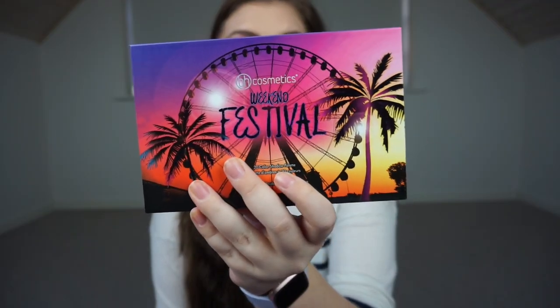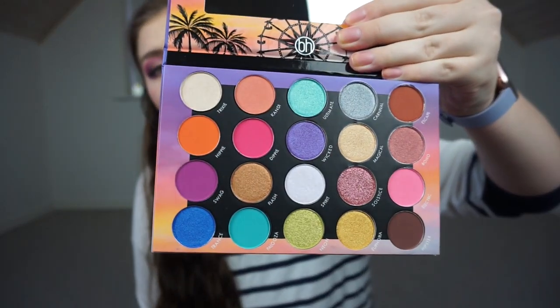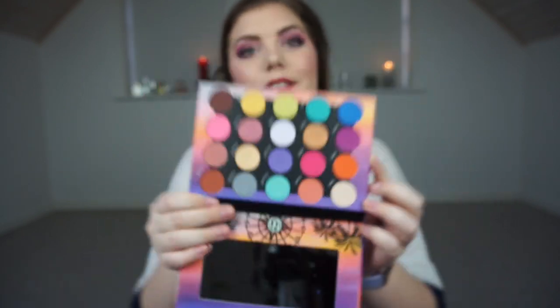The other BH Cosmetics palette is the Weekend Festival palette. It is so stunning. I love any kind of festival aesthetic and the color scheme and picture on the front was just to die for. The inside spoke for itself — I had to have it. It was half colorful and half neutral, which is actually what I prefer in a palette because I love my golds and oranges but also enjoy purples.